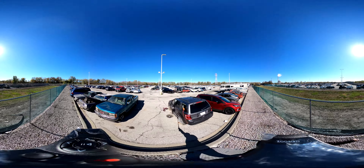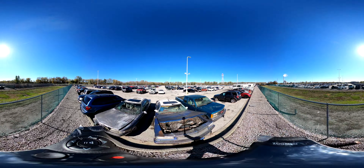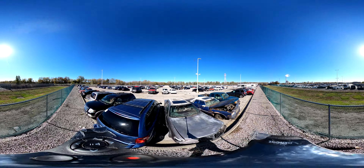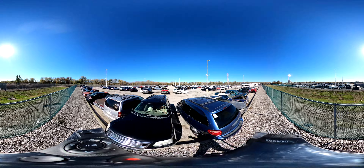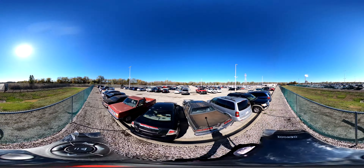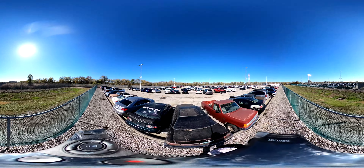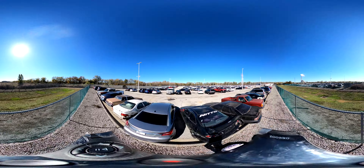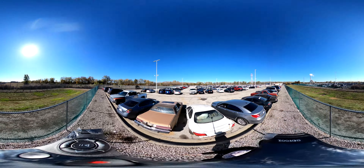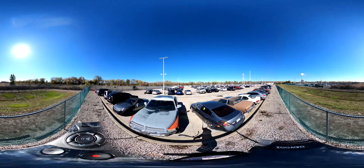Welcome to the KCMO Police Impound Lot Auction Walkthrough Video. Please use 4K video quality by tapping on the settings icon. This is a 360 video — you can look around the lot by clicking and dragging on the video. You can also pause the video and pinch to zoom. If you have any questions, please contact Megan at 816-551-7627 or megan@oaikc.com. Happy bidding!